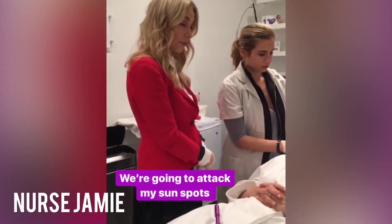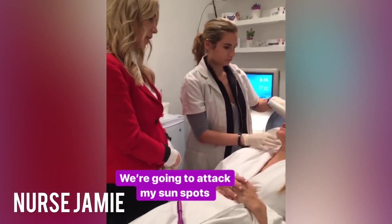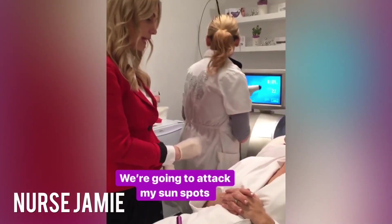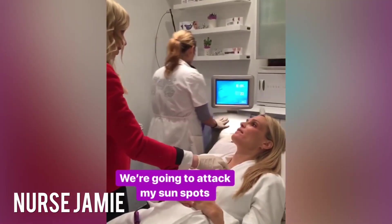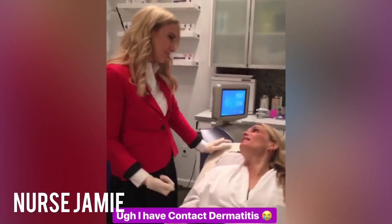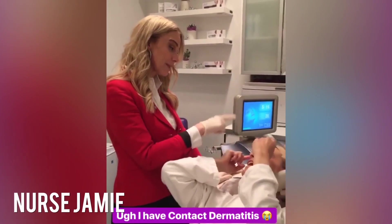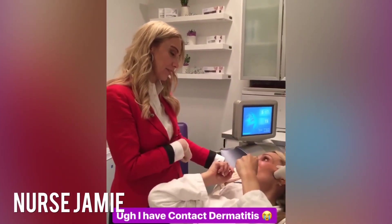I'm just going to do a pixel first. A pixel is kind of like a fraxel — it's like a resurfacing laser, but I just want to target all of these things. It's basically like an allergy. So you're trying to lighten the melasma and even out the rest of your skin.